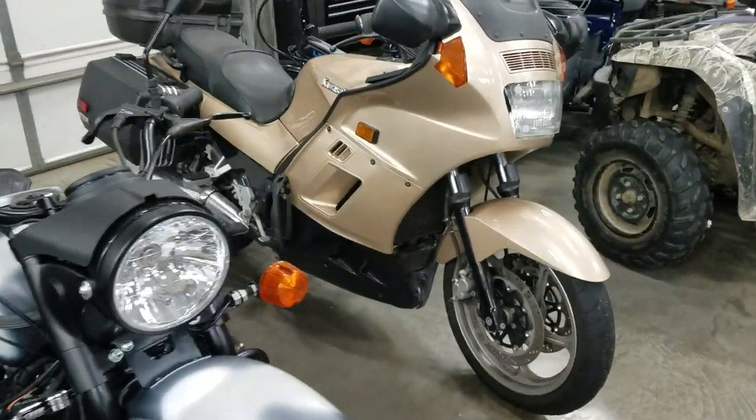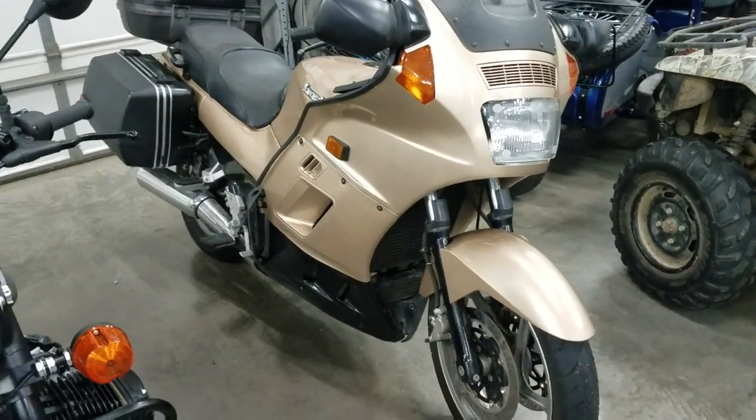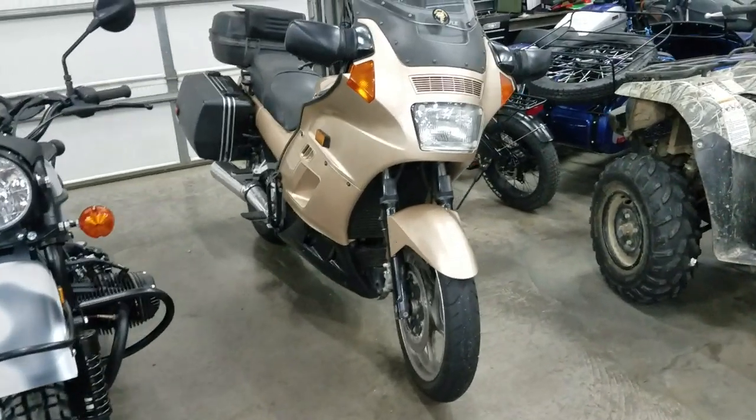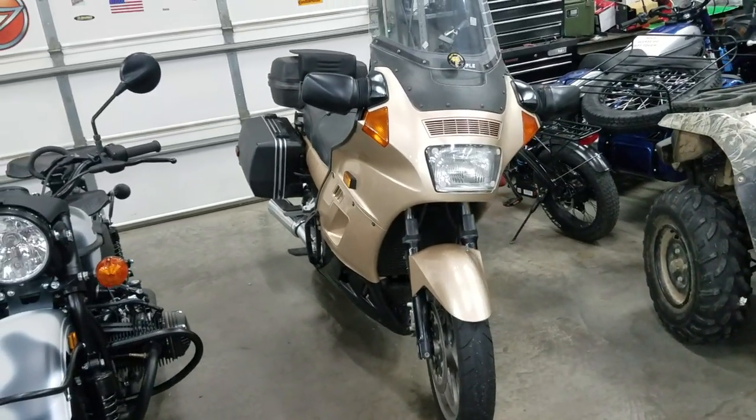There's an old Connie over here that came in for a 30,000 mile service. Great old motorcycles — they just run and run and run. They might not be the most beautiful thing, but they will get you all over the place for sure.